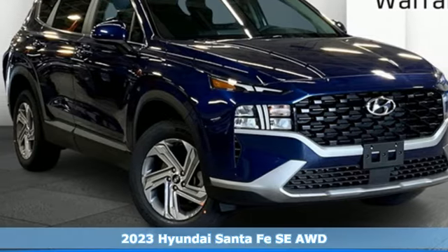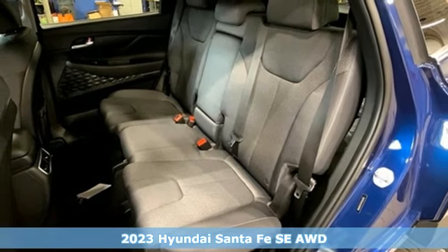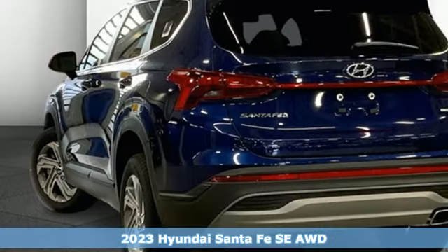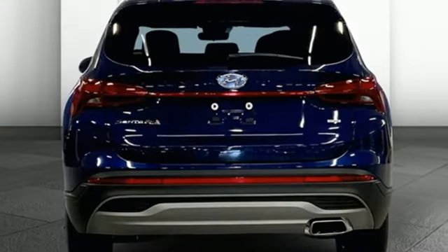It's the new 2023 Hyundai Santa Fe. If you want to stand out from the crowd, step into the Santa Fe — it boasts an impressive list of features like wireless phone connectivity,